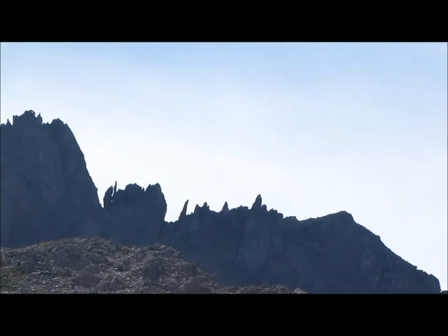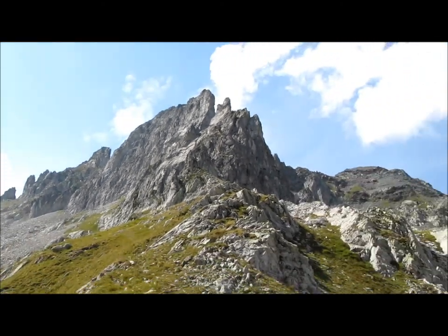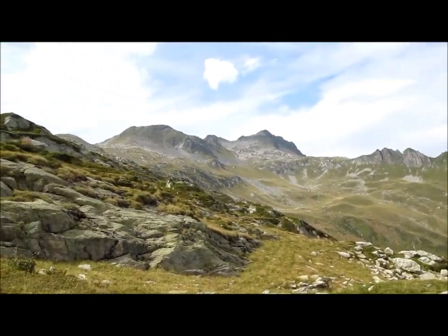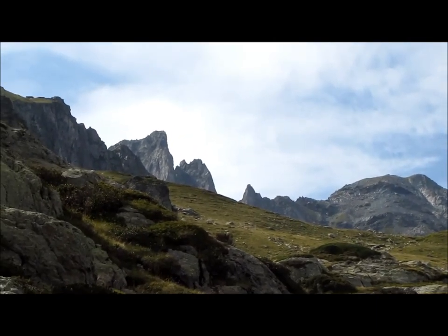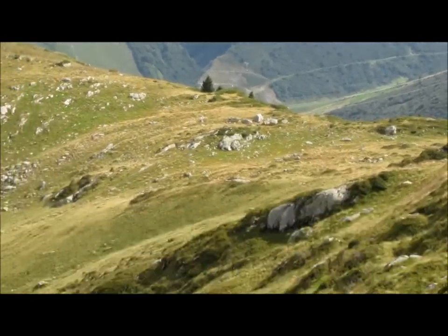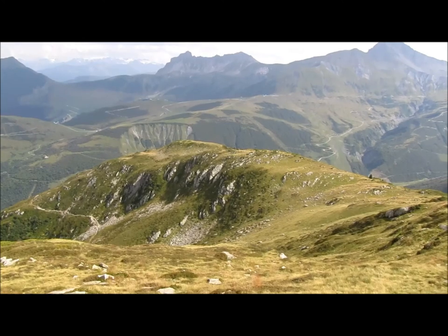Toutes ces aiguilles sont d'une finesse. Elle est très sympa cette combe, beaucoup plus large que la combe de la valette. Au départ, il faut descendre à travers les éboulis, toujours en laissant la crête à droite. Après, on suit des pentes herbeuses à vue jusqu'à rejoindre un petit collet. Puis je suivrai l'épaule, le plus bas possible, pour rejoindre la voiture.